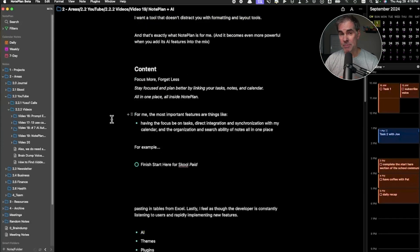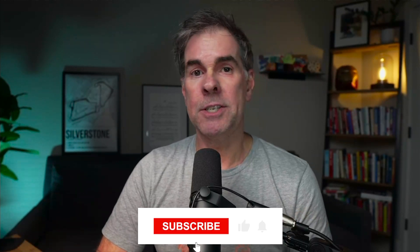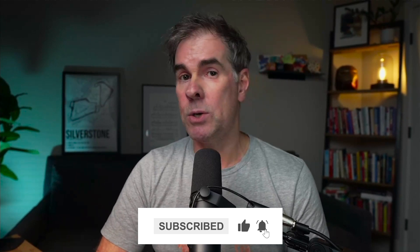So that is Noteplan, and for me, that is the productivity world's best-kept secret. I really love this tool and the AI integrations that are offered in it — a game changer for me. I am not only getting way more done and way more efficient, but I'm way more organized and I can find things way, way more easily. Again, I am not associated with Noteplan in any way — I just want to share this tool with you because it is changing my life. If you like this video, please consider subscribing to the channel, give it a thumbs up, and if you have any questions or comments, leave them in the comments below.